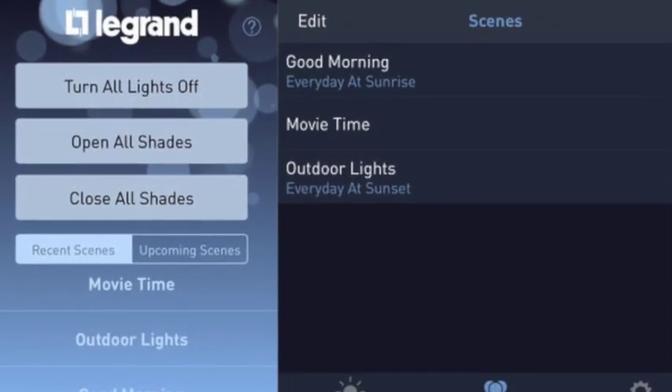The excitement about the solution is that shades and lighting can be operated by a single user interface. For example, a DLM keypad can operate the shades and the lighting on a scene in a project.